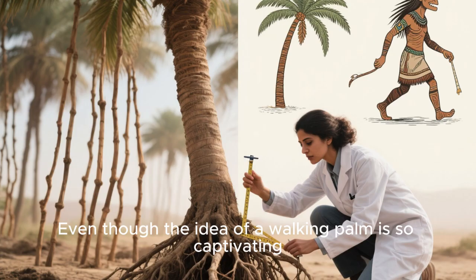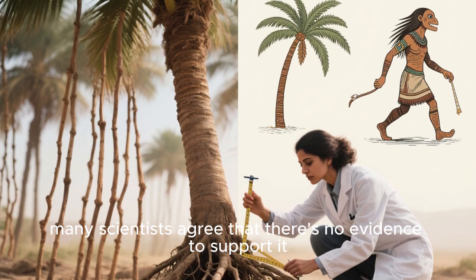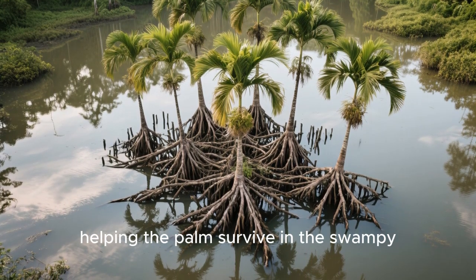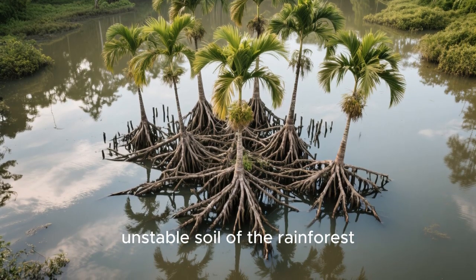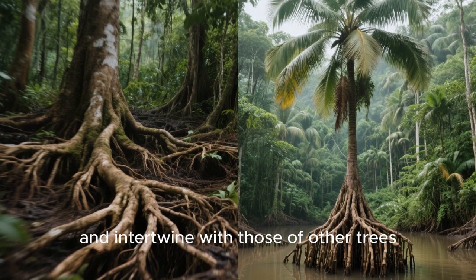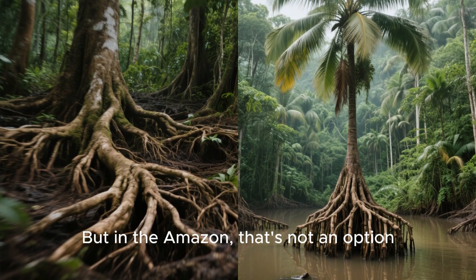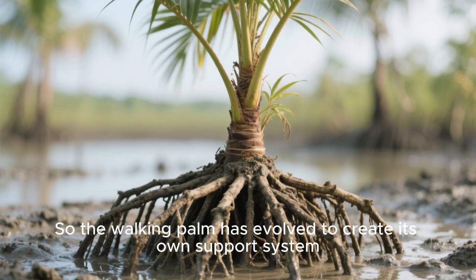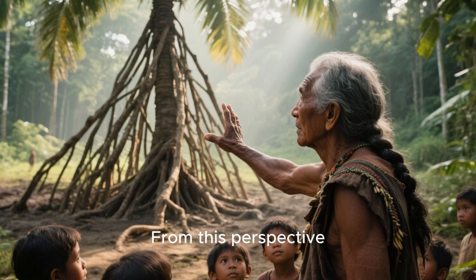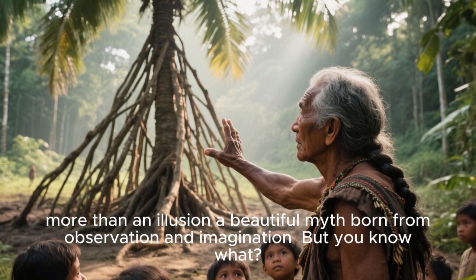Here's where things get interesting. Even though the idea of a walking palm is captivating, many scientists agree there's no evidence to support it. They believe the unusual root system is simply an adaptation for stability, helping the palm survive in the swampy, unstable soil of the rainforest. In a normal forest, tree roots intertwine to stay upright, but in the Amazon there's too much water. So the walking palm has evolved its own support system — a network of stilts that reach down into the mud. From this perspective, the idea of a walking tree is nothing more than an illusion, a beautiful myth born from observation and imagination.